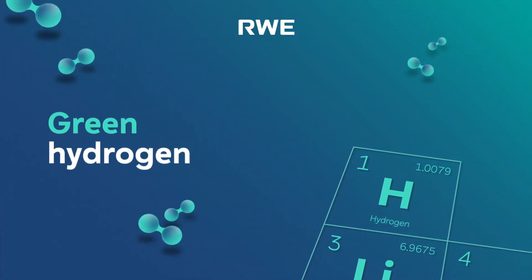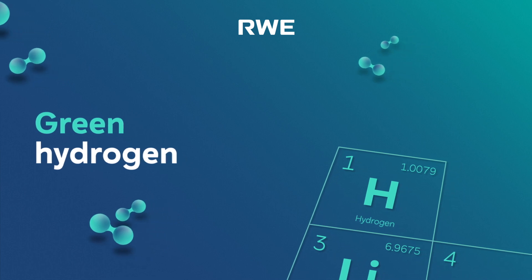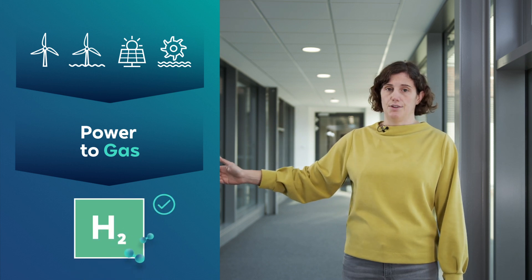On the other hand, and that's the main disadvantage, hydrogen is currently made from natural gas, and that process emits CO2. Among the solutions is green hydrogen. When it comes to the energy transition, it will play a key role. Here at RWE, we have recognized the great potential of green hydrogen, using renewable electricity from wind farms, solar parks, or run-of-river plants in so-called power-to-gas plants to produce green hydrogen.